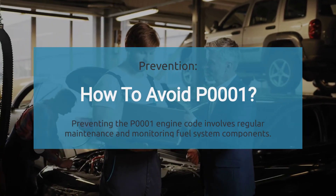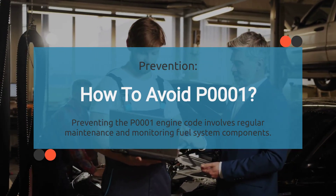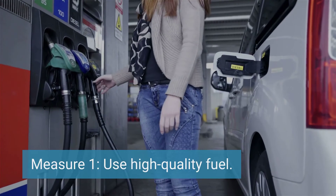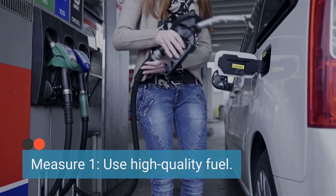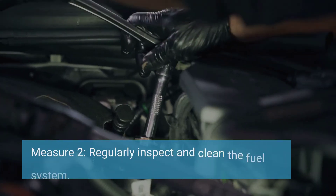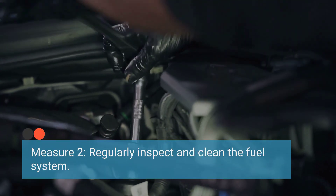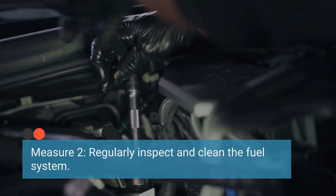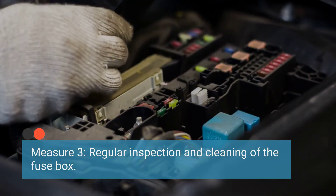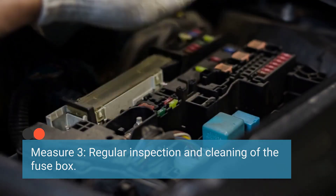Finally, to prevent the occurrence of the P0001 code, it's important to implement routine maintenance and take proper care of the fuel system. Use reputable fuel sources and avoid contaminated or low-quality fuel that could damage fuel system components. Periodically inspect the fuel lines, connections, and components for signs of wear, leaks, or damage, and clean any debris or buildup in the fuel system. Ensure the fuse box and associated electrical components are regularly inspected and maintained, and clean any corrosion that may affect electrical connections and function.